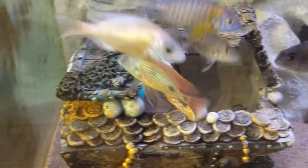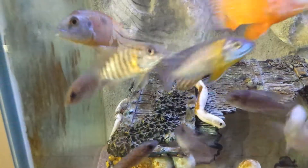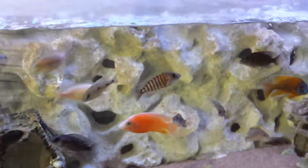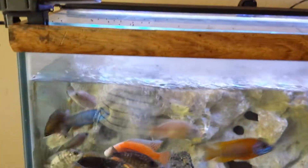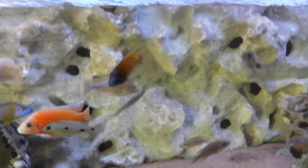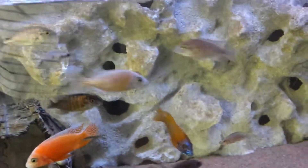Everybody's happy. I almost lost this guy right here to sunken stomach disease, but I used API General Cure and that helped. I only lost one fish from that scenario.